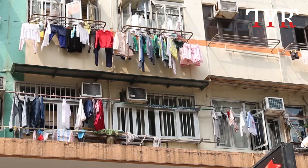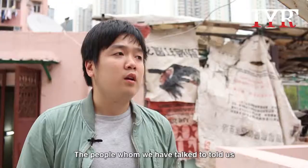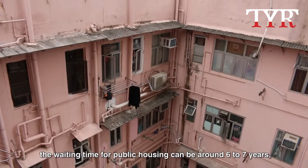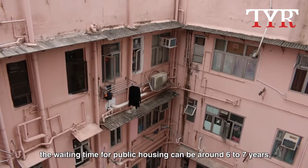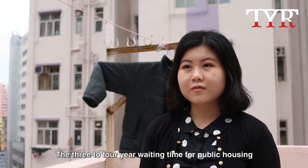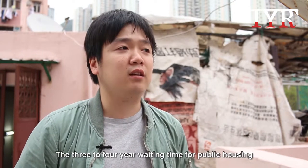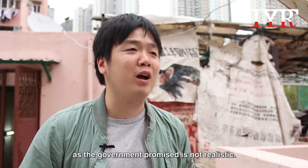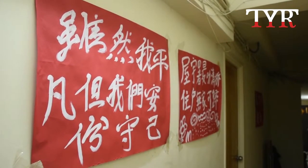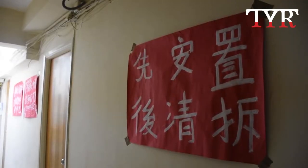There is also a very long queue for government housing. On top of that, tenants of subdivided units constantly face the threat of eviction.